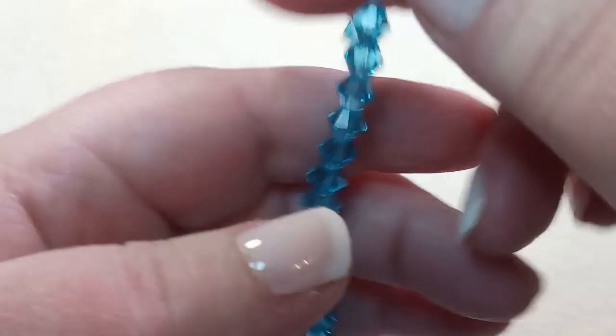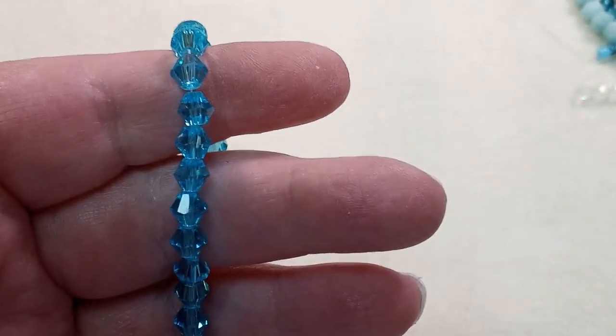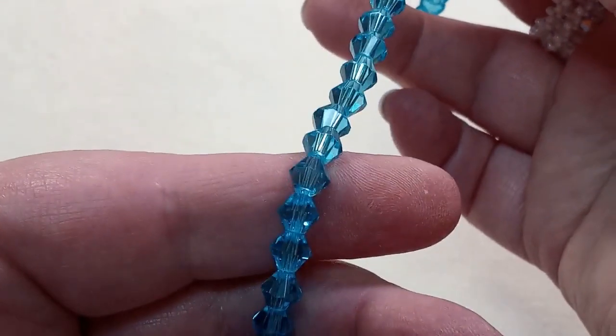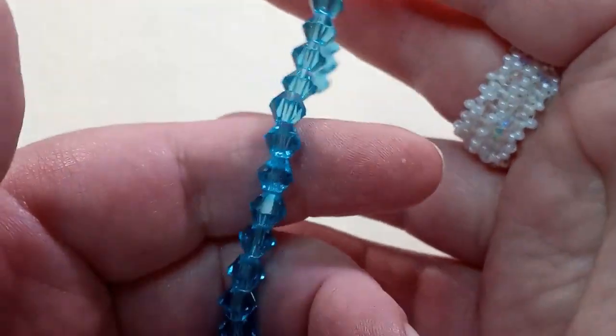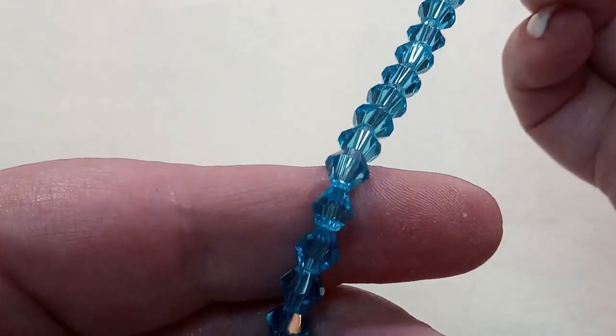A 10.5-inch strand of 6mm sky blue bicone crystal beads, approximately 46 beads. I've got a lot of 4mm bicones but not very many 6mm bicones. They're just gorgeous — I love that color blue.